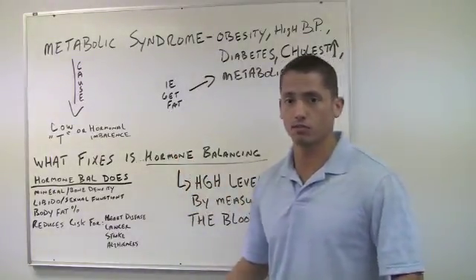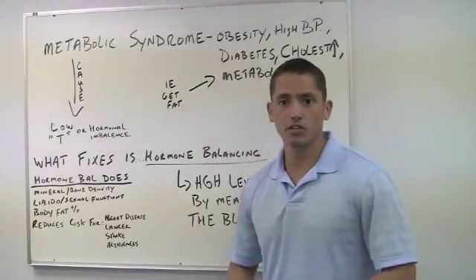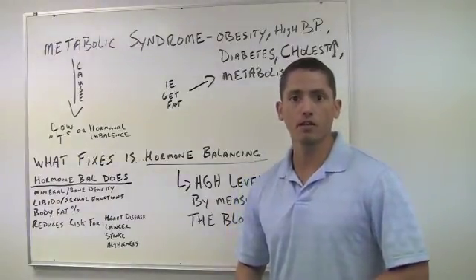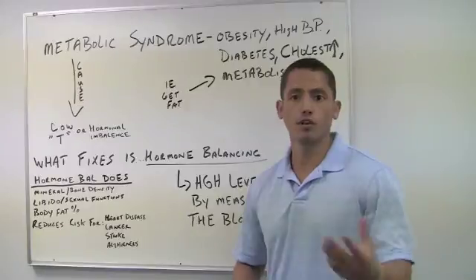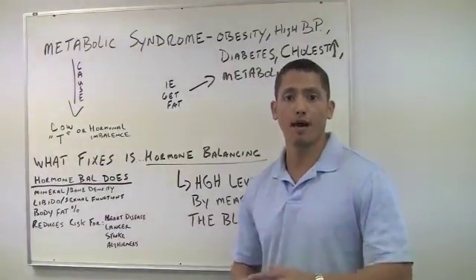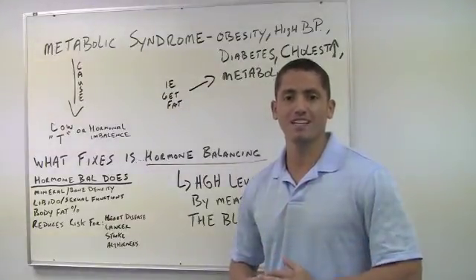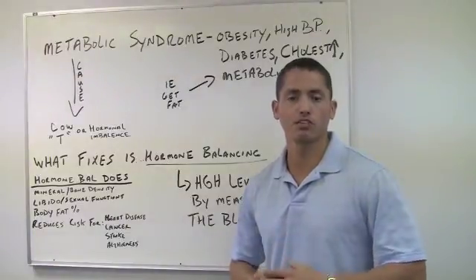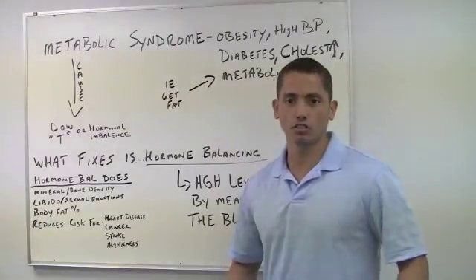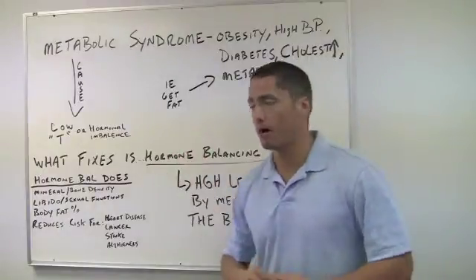You gain weight, your metabolism slows because you have this hormonal imbalance. In some studies, where they look at a healthy 55-year-old man and a healthy 20-year-old male — if the 55-year-old male's hormones are in perfect balance, his basal metabolic rate is almost identical to his counterpart that's 30 to 35 years younger. So it's actually not age that slows down your metabolism — it is a hormonal imbalance within the body.